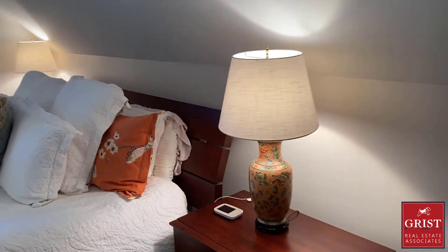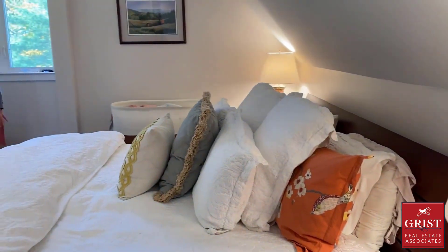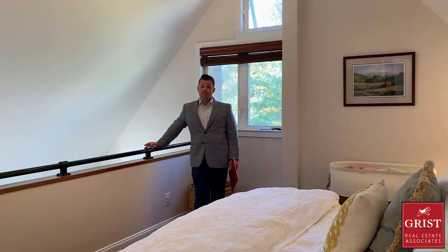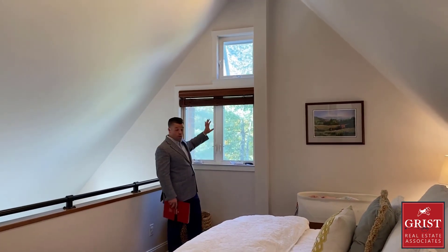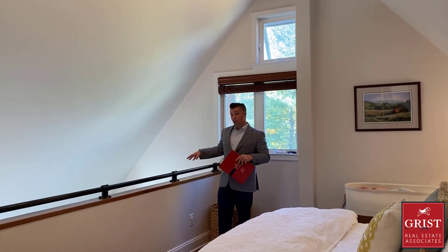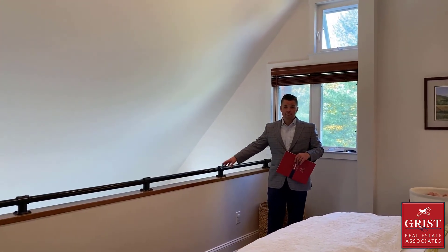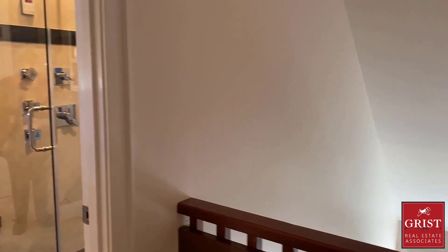Here we are in the loft master bedroom suite — a really fabulous area. It has nice cathedral-style ceilings with exposed beams and track lighting, a very comfortable and airy living space. You've got screen windows you can open up to the outside. This overlooks the living room below with the wood-burning fireplace and the window seat. And this connects over to an equally cool and classy master bathroom.